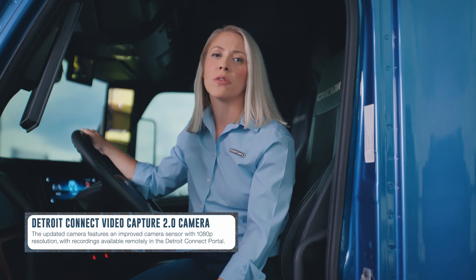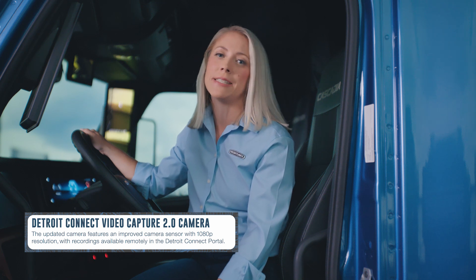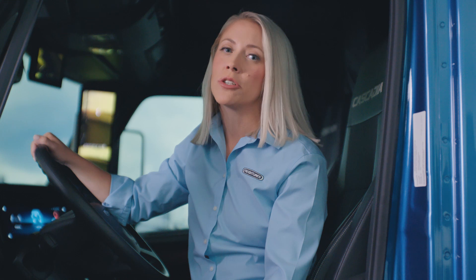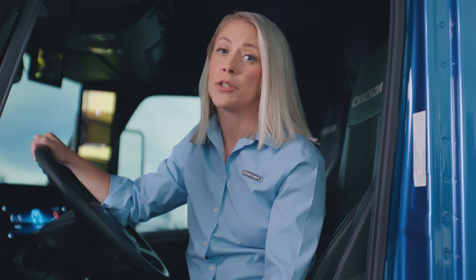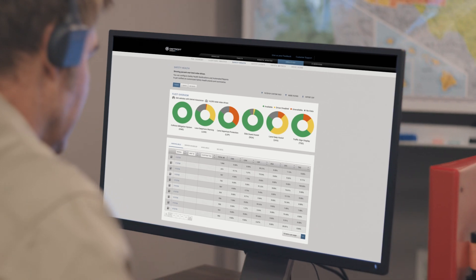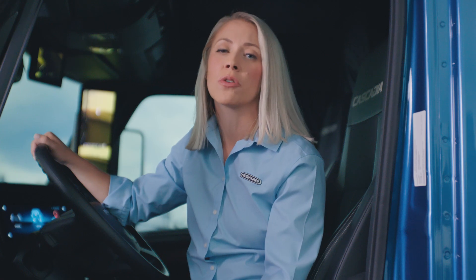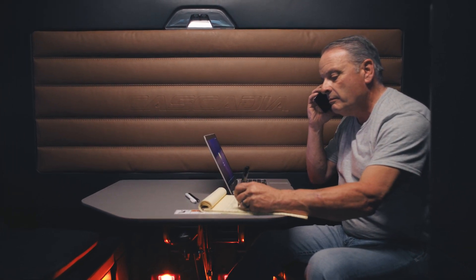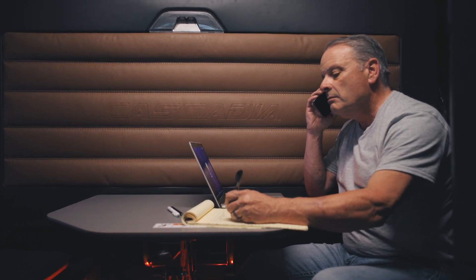Further improvements to the camera include increased resolution, allowing higher-quality recordings and DVR capabilities. Detroit Assurance helps protect your truck and driver, while Detroit Connect Safety Services help protect your business. Fleet managers are now able to view the health and status of the safety systems through the Detroit Connect portal, enabling you to train drivers to fully optimize all the features that Detroit Assurance with ABA-6 offers.